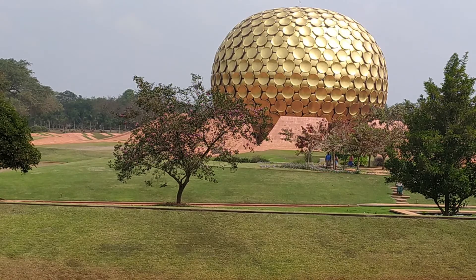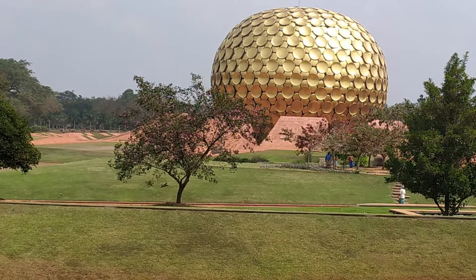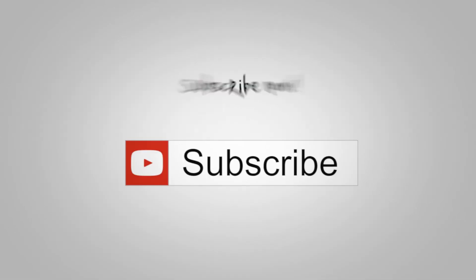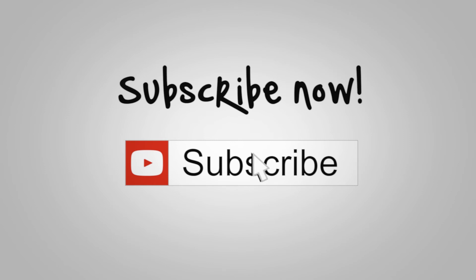Thank you for understanding and respecting the privacy of the Oroville residents living throughout the community. For more information you can follow the links in the description below, and please remember to subscribe and hit the notification bell on your way out. See you soon!